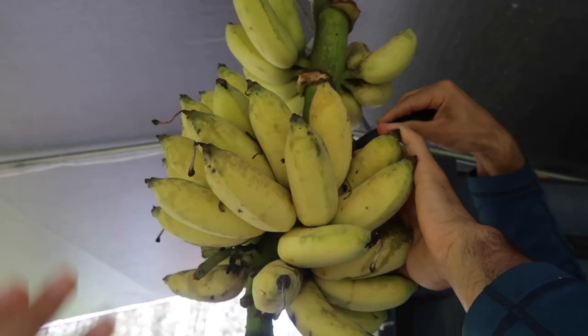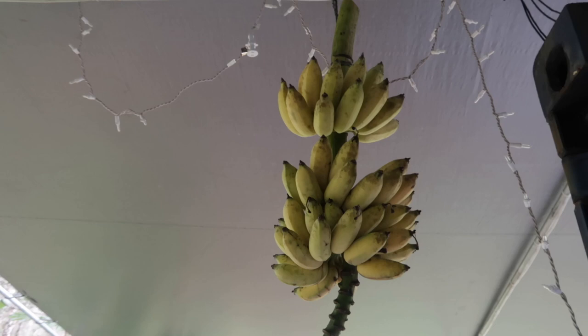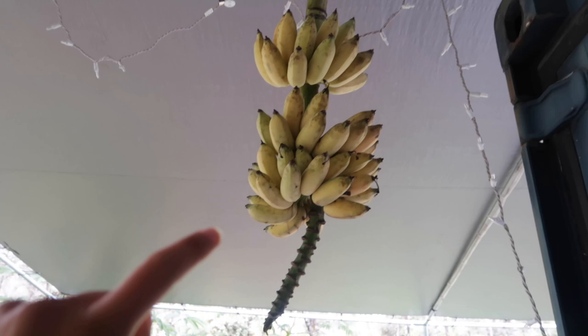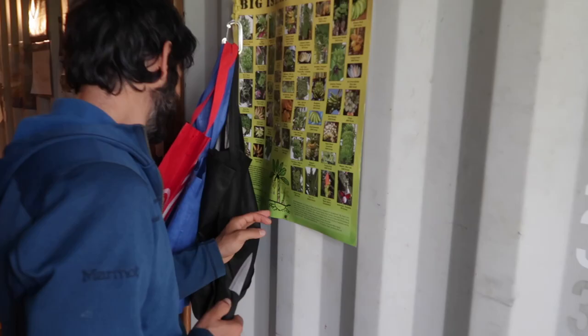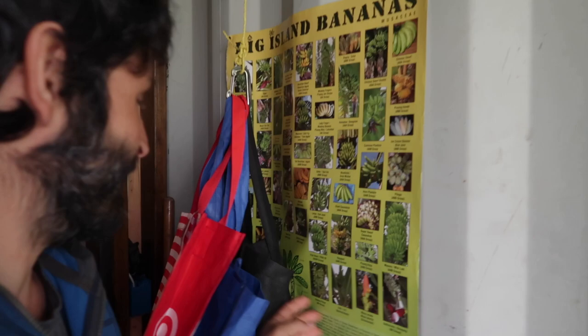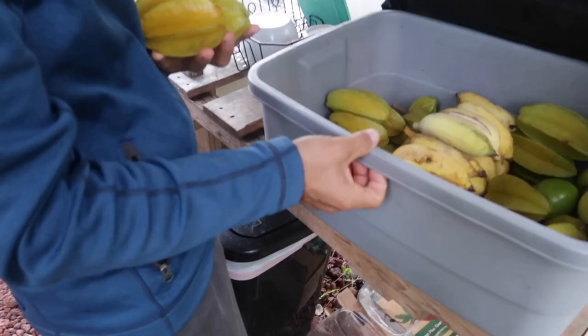So this is called a banana rack and Michael's cutting off the banana hands — each hand has banana fingers. Correction: this is called the banana bunch, but I like to call it a rack. And this thing here — can you guess what that's called? It's called the ratchets. The peduncle. Which one's the peduncle? The top. This is the peduncle. Oh, that's the peduncle, guys.